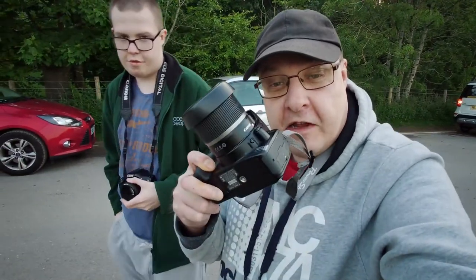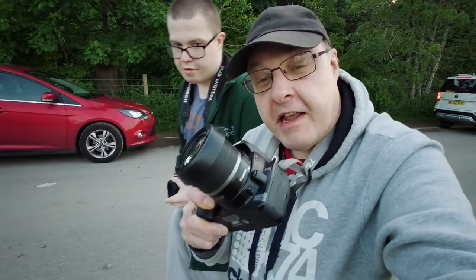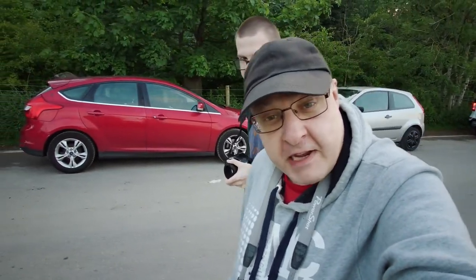Good morning, good afternoon, good evening, wherever you are from in the whole wide world. Yes, it's Man Pixie again with Callum. I've got the camera — Canon 400D with 85/55 millimeter lens on. Callum has my 550D with the 50 millimeter lens on.